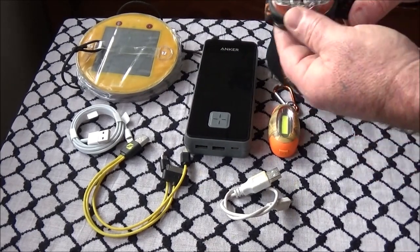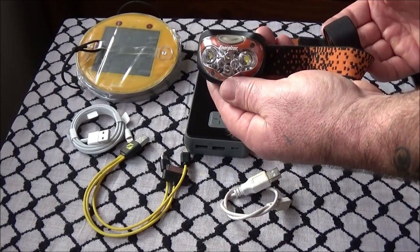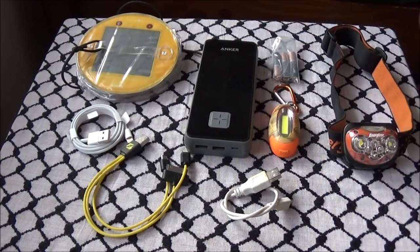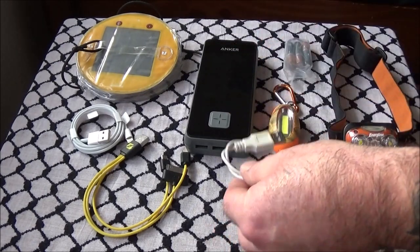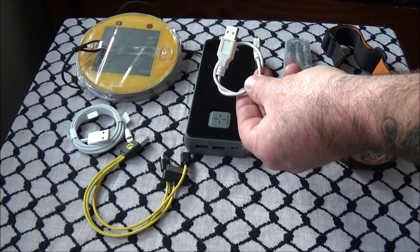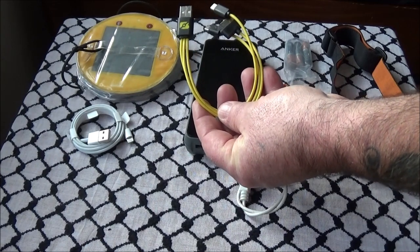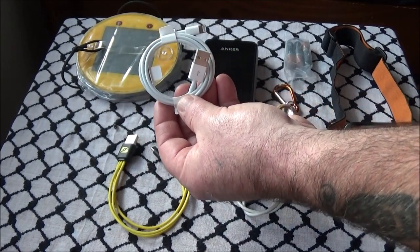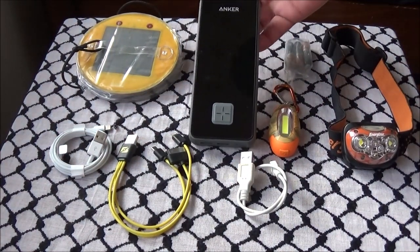I have a headlamp — I've used these Energizer headlamps for years and they've worked perfectly fine with no problems. I keep some spare batteries for it. I also carry an extra cord, normally for charging my camera — it's a multi-cord with both a phone and camera charger. Then I take a regular longer charging cord as well.